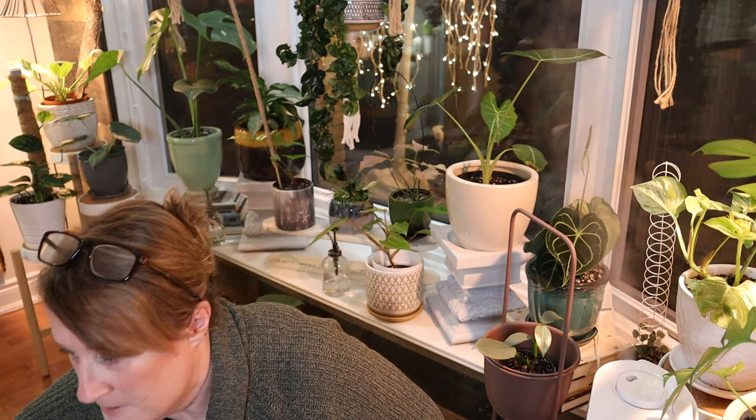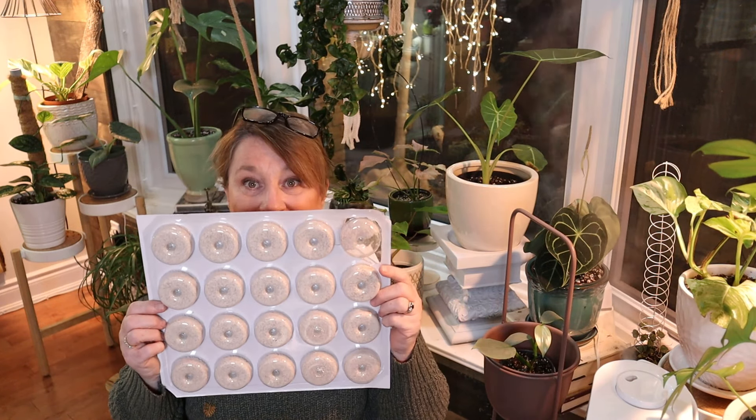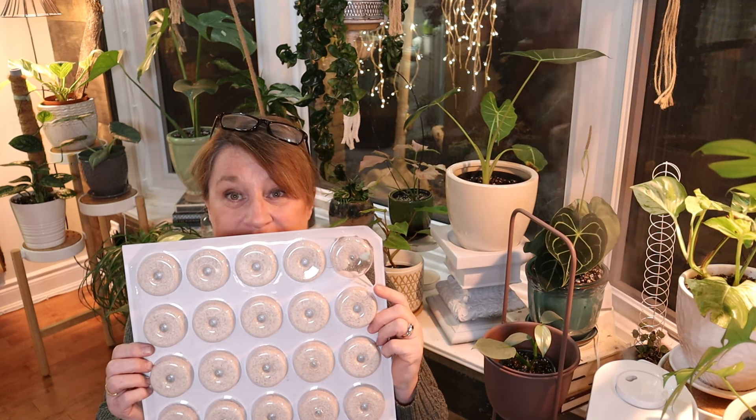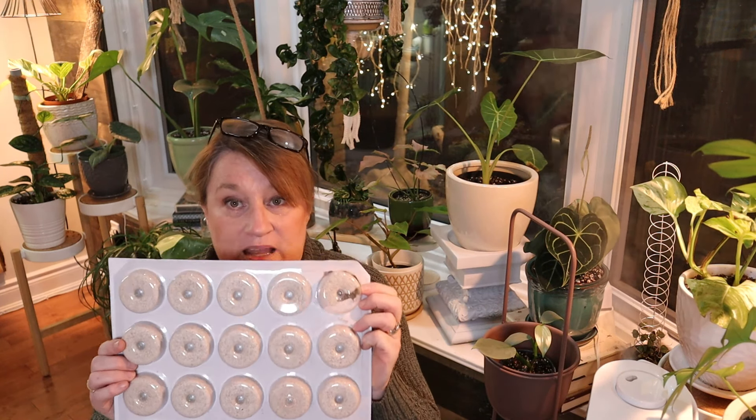The best news of all is they were cheaper than Amazon — $31.95 for the 20 pack. This is ridiculous but I need them so badly. Compared to Amazon where they're about $48 and a lot of them you have to pay shipping on top of that, so I was delighted to get them.